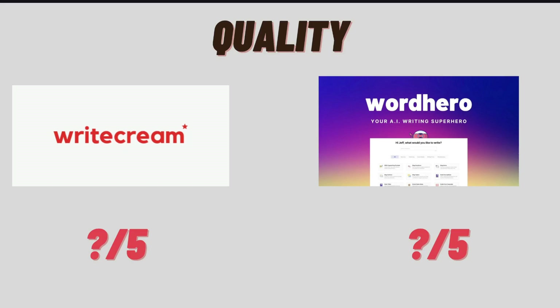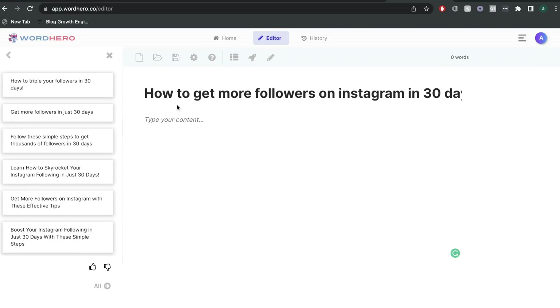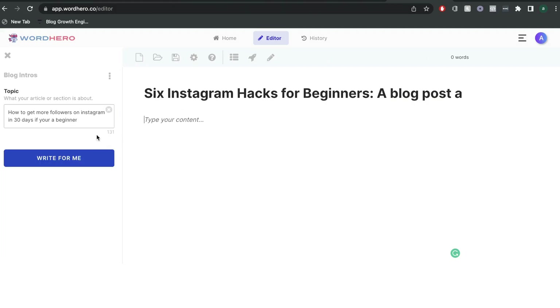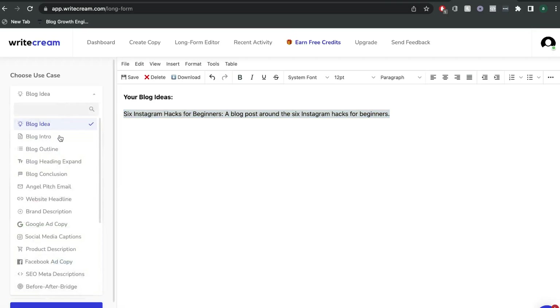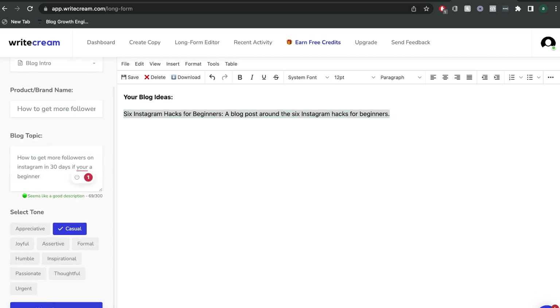Now let's go ahead and take a look at one of the most important aspects of any AI copywriter — the quality of output that you can expect. In order to compare the quality between WordHero and WriteCream, I'm going to create a long-form blog post on the same topic using both copywriters. Let's try to get a blog post intro on how to get more followers on Instagram in less than 30 days, starting with the blog intro template on WordHero, and then I'll do the same thing over on WriteCream.